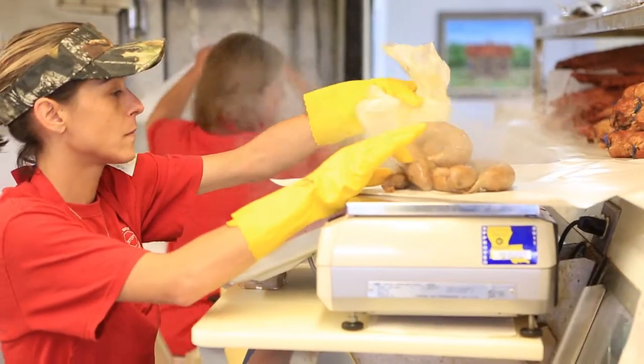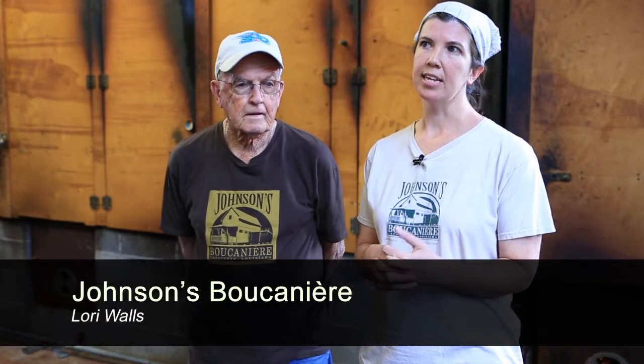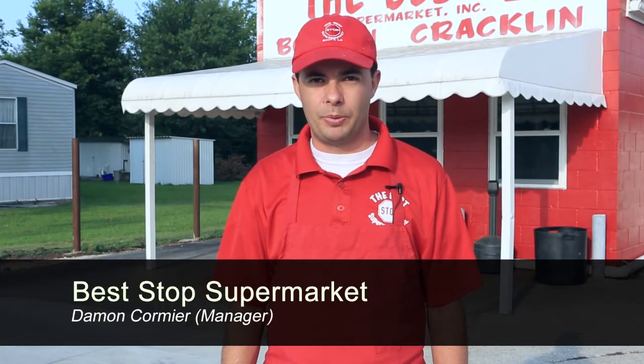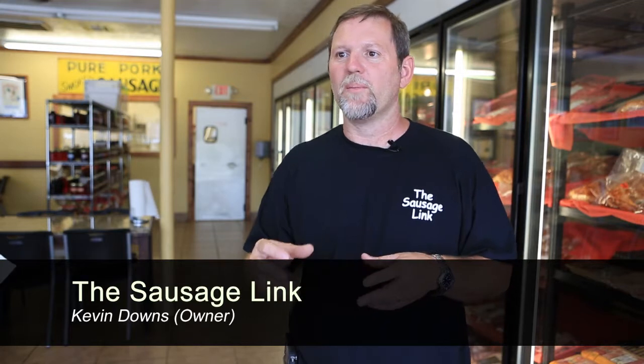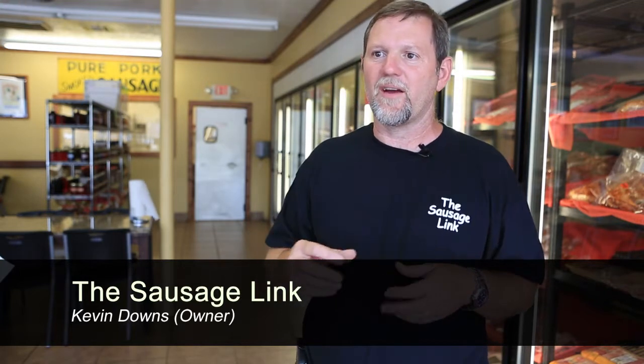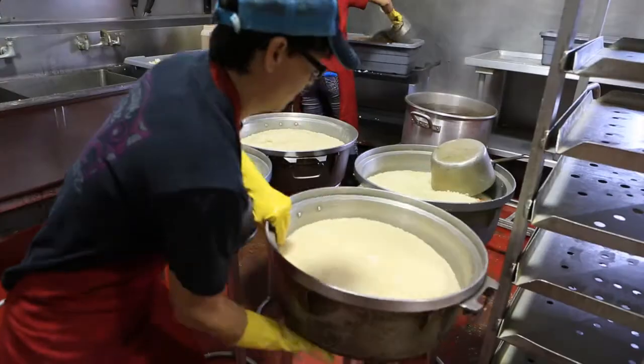To tell you what boudin basically is, I would say it's a Cajun specialty sausage. There's onions and bell peppers in boudin, a little bit of liver — though I am probably the only boudin maker in this area that doesn't use liver. Rice and seasoning. It's in a casing, so it's sort of a perfect traveling food.